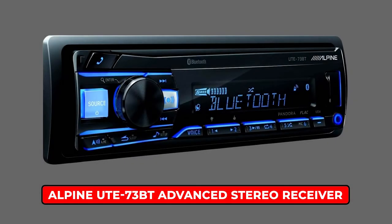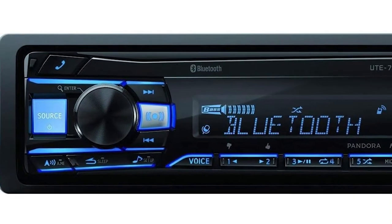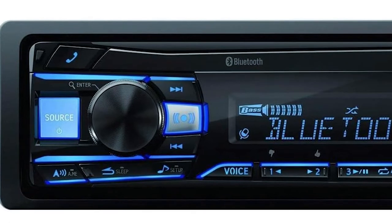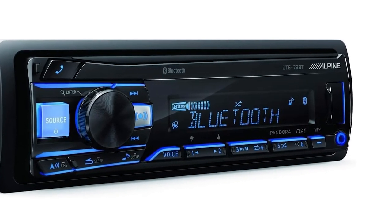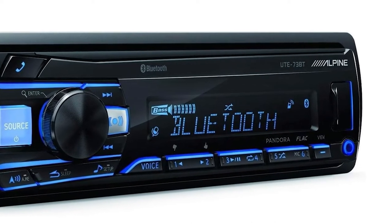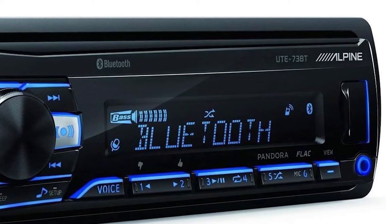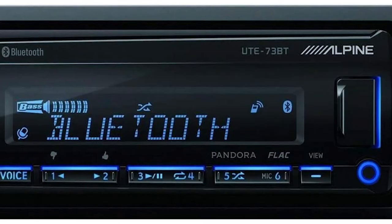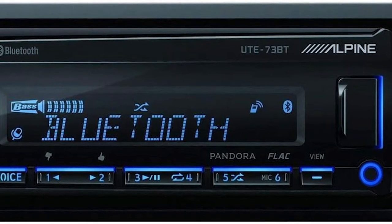Alpine Ute 73BT Advanced Stereo Receiver. The slender design will blend in with the aura of your car perfectly. We love the fixed red illumination to sleek LCD shimmers. Alpine kept its signature rotary knob that allows you to control what you're listening to. The sound tuning app was pretty easy to use and the interface was mind-blowing. You can download the app, with no charge whatsoever, via your Android smartphone or your iPhone.